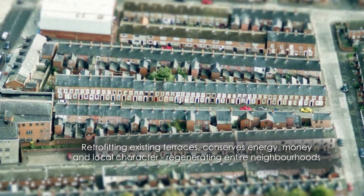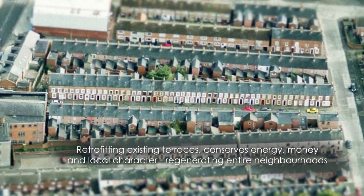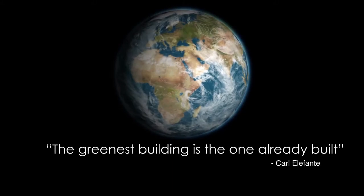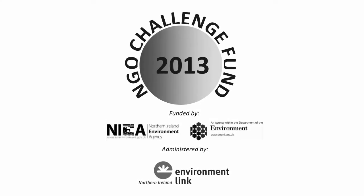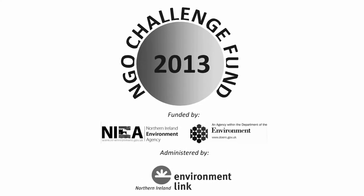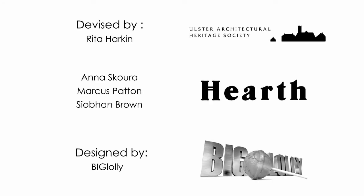Retrofitting existing terraces conserves energy, money, and local character, regenerating entire neighborhoods.